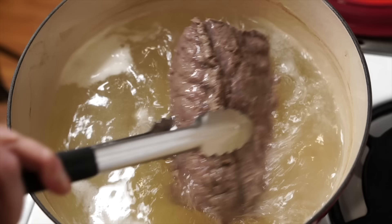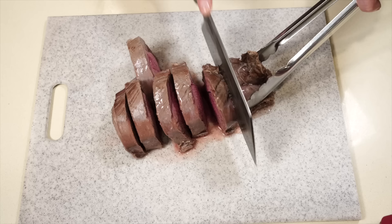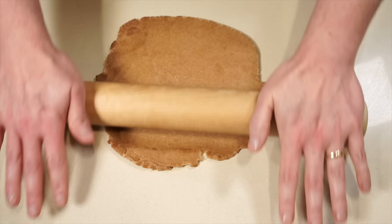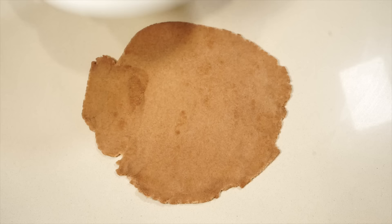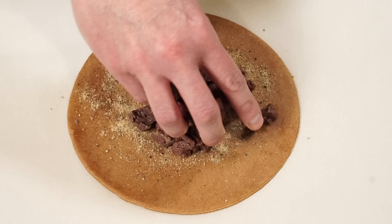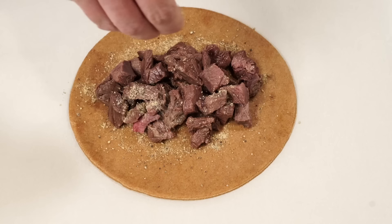Once the venison is parboiled, take it out and give it a few minutes to rest before slicing it into small pieces. Then roll a piece of dough out and cut a circle about eight inches wide — a bowl works well for that. Sprinkle a large pinch of the spice mixture onto the dough, set some of the meat in the center, then dust it with a bit more spice.